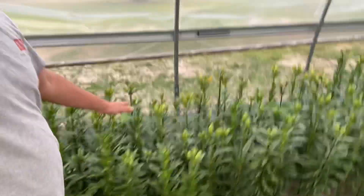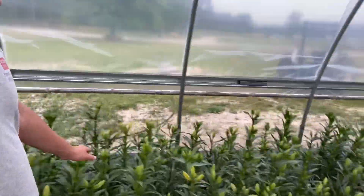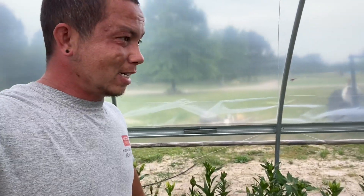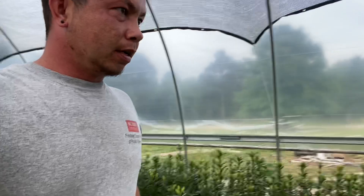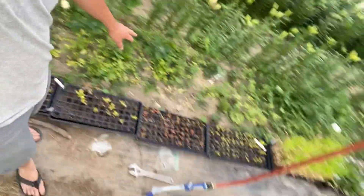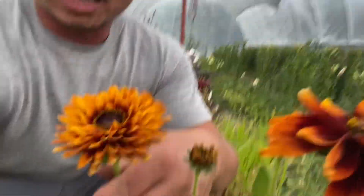That one opened up today, and all of these will be opening up soon. I'm hoping by next week for Mother's Day — that's my big hope. More seeds and starts need to get planted out. Here's some Cherokee Sunset Rebecca — look at that, that one's pretty awesome.